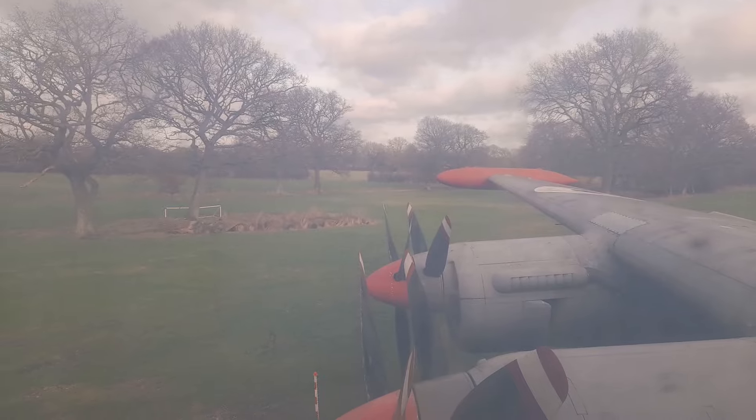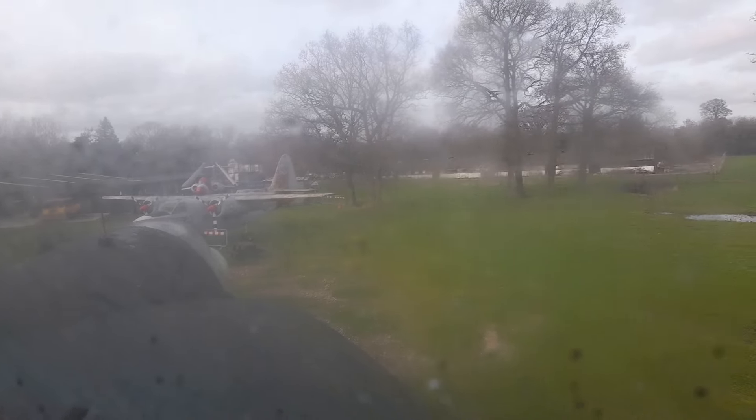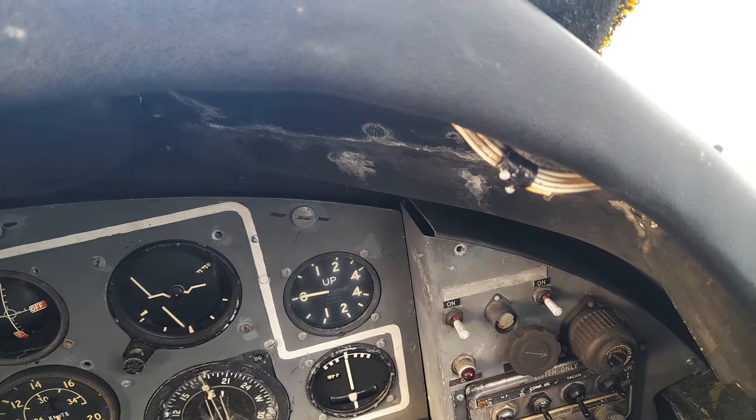Now you can see how small it is. You've got very good side vision here, but look how close that propeller is to you — you wouldn't want it to break off. The windows here are small; you can't really see much in front of you.